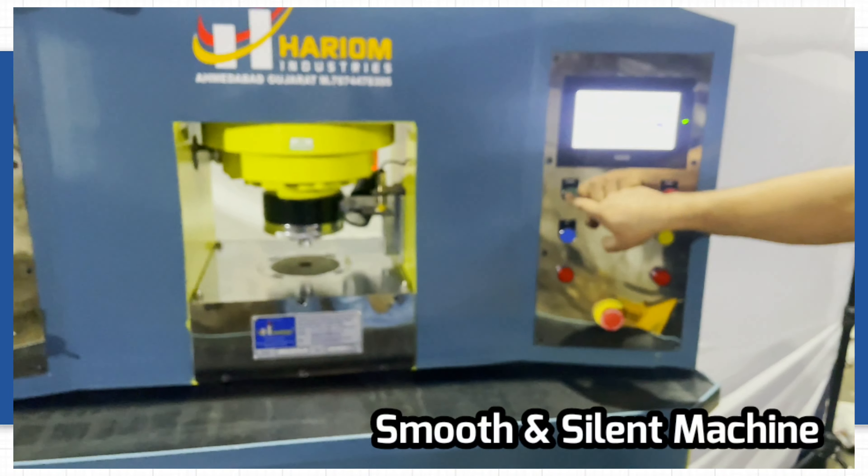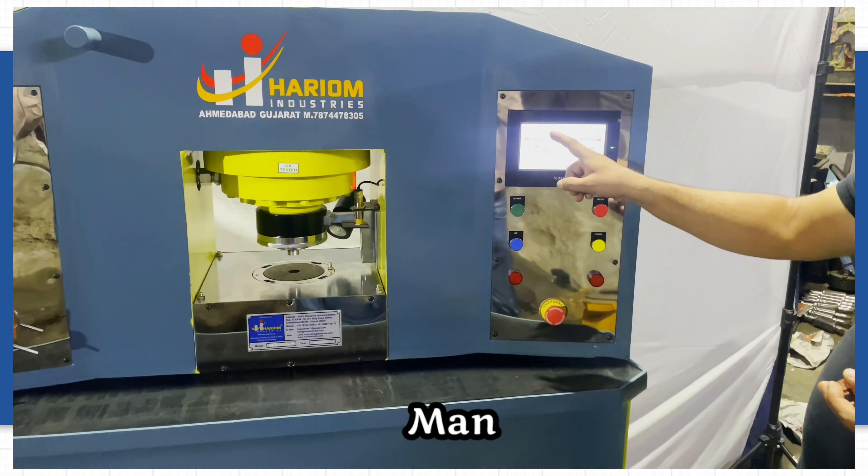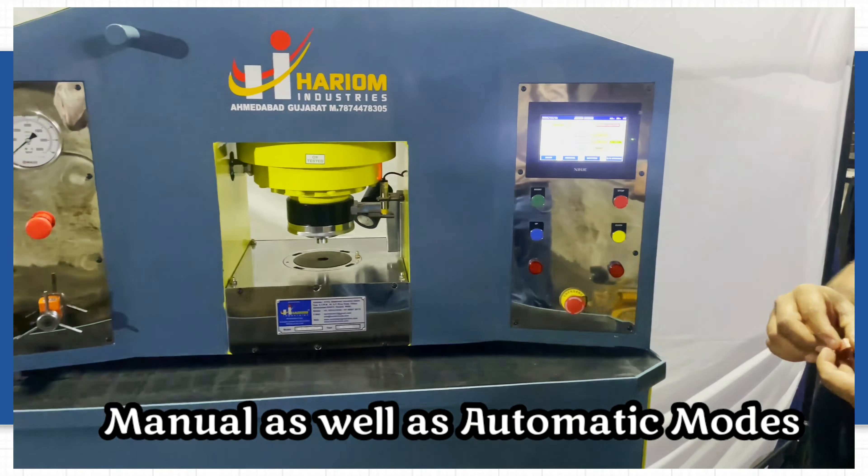It is a very smooth and silent machine with easy working operation, and it has both manual as well as automatic modes.